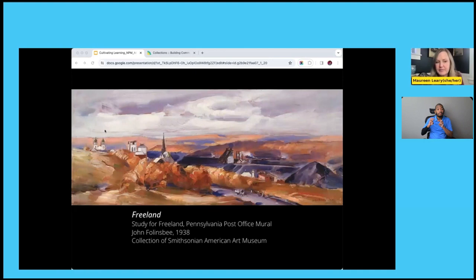The American Art Museum at the Smithsonian has about 200 of these mural studies in their collection. Here we see a study for a post office mural in Freeland, Pennsylvania, a good example of the pleasant bucolic scenes many murals depicted. Mural artists were encouraged to pursue themes that were optimistic or historic and to avoid conflicts of race, gender, or class. The Section wanted artwork that would be accessible and relatable for local residents.